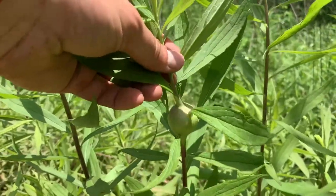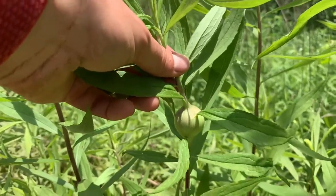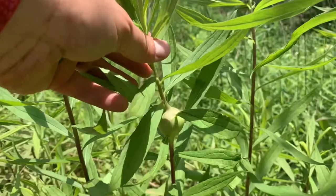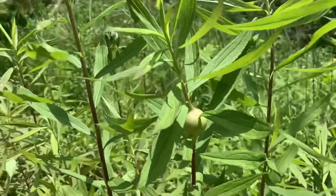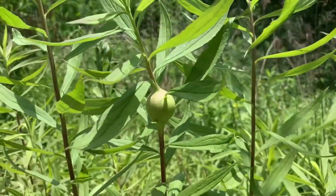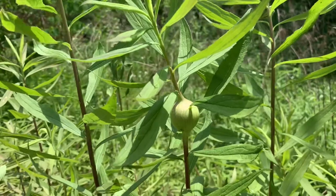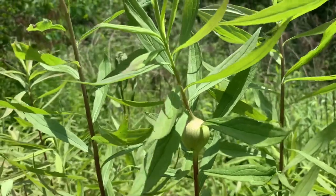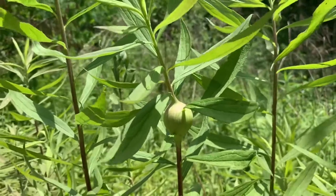There is something called the goldenrod gall fly, which lays its eggs on the stalk of the goldenrod plant, and then the larva burrows into the stalk and lives inside there. Once it's inside the stalk, the plant doesn't die — the plant just grows this kind of abnormality which we call a gall, and inside there is where the larva lives.